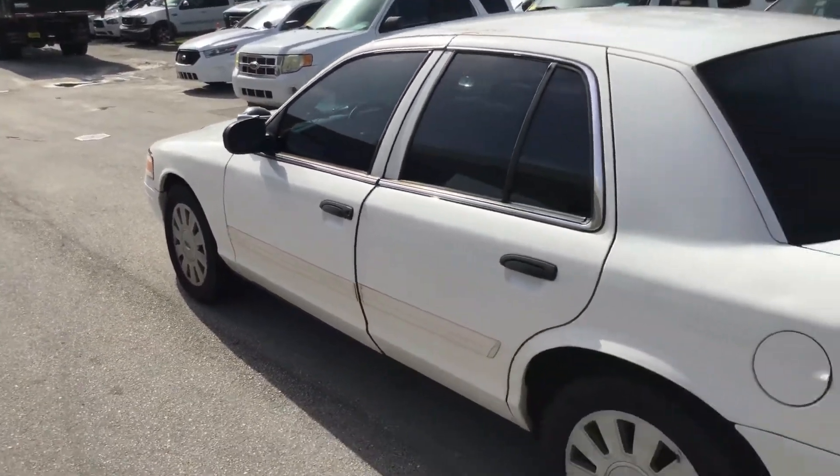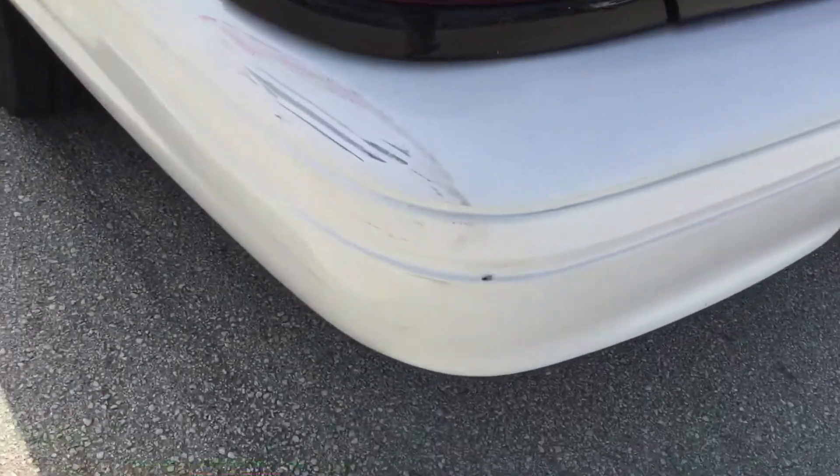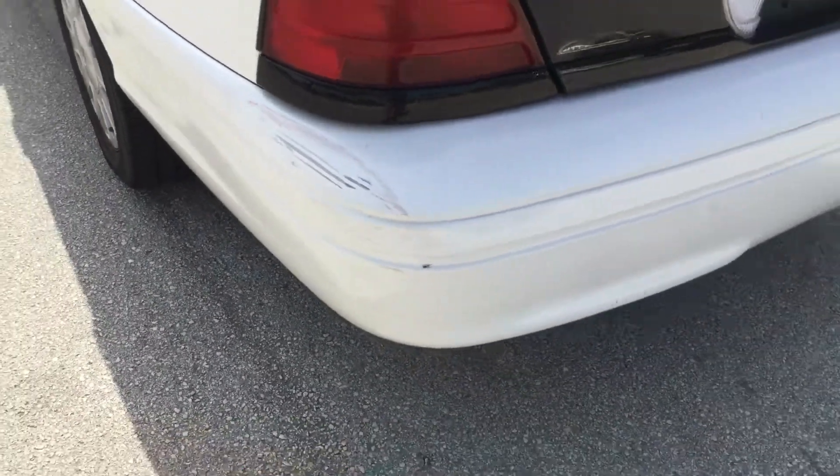There is some damage on the passenger side, I'll show you. It's got a small scrape on the rear bumper, driver corner. Not too bad.